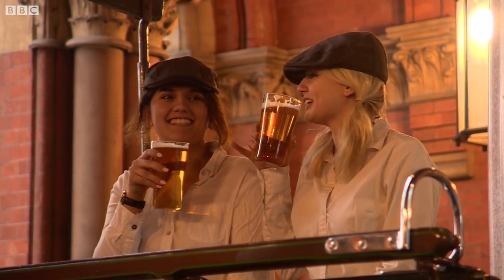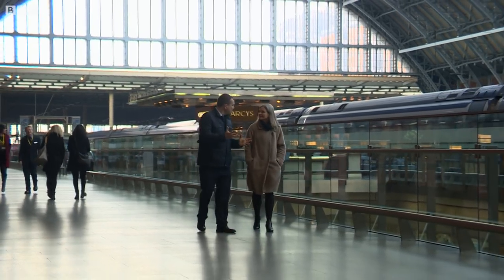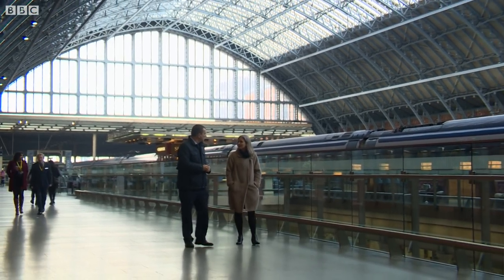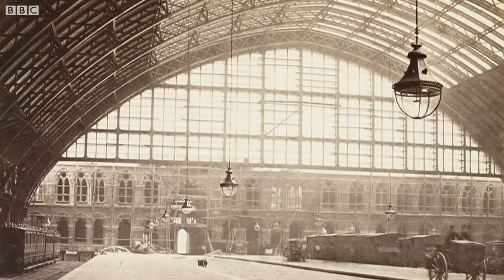But it wasn't the only thing that was revolutionary about this station. This roof was really a wonder of the time. When the station opened, this was the largest single span roof in the world. It's 700 foot long, 250 foot wide and 100 foot high.